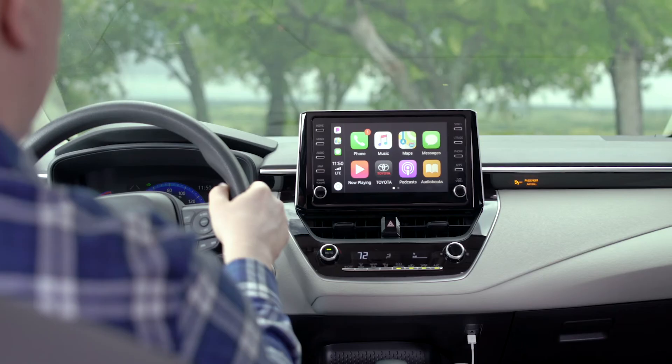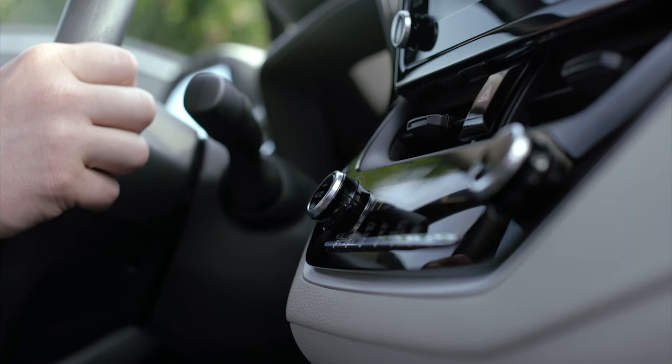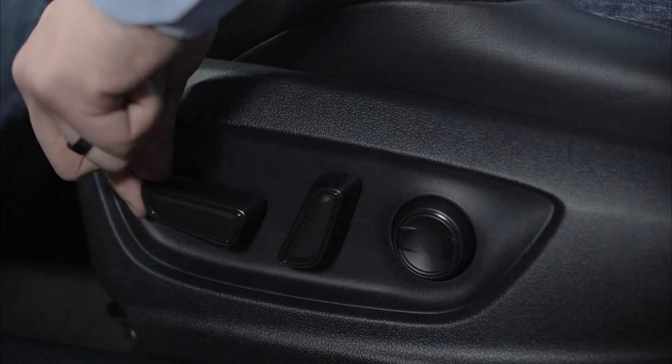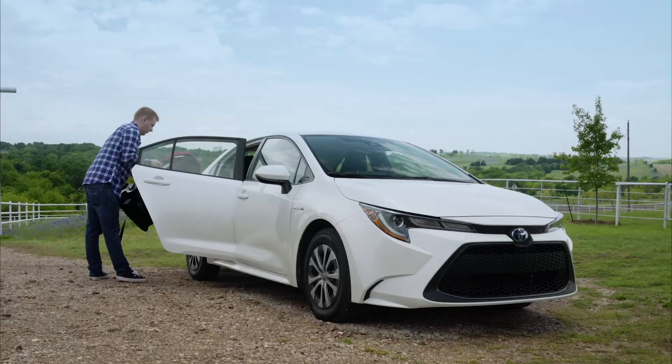That's not to say that Corolla's useful technology is limited to digital displays, however, with other great features available like automatic climate control, available power and heated front seats, and a smart key system — all of which comes together to perfectly round out this seriously convenient compact.